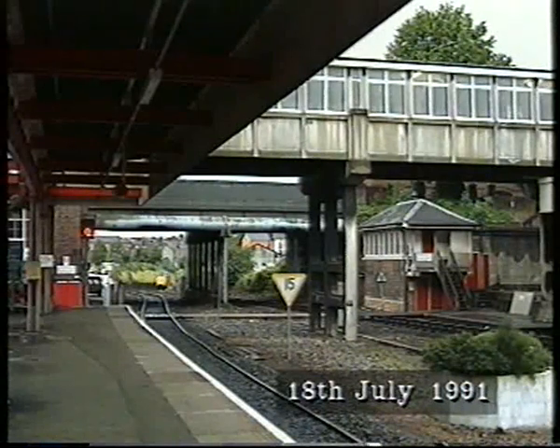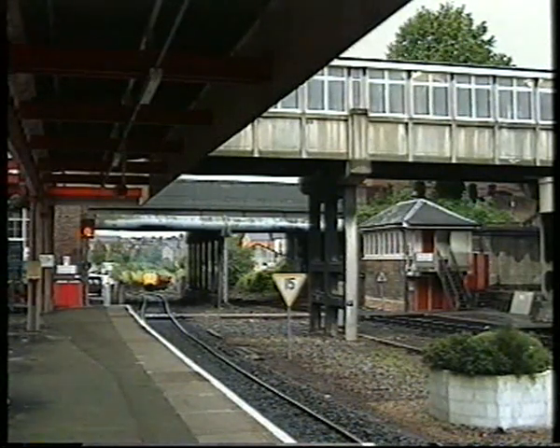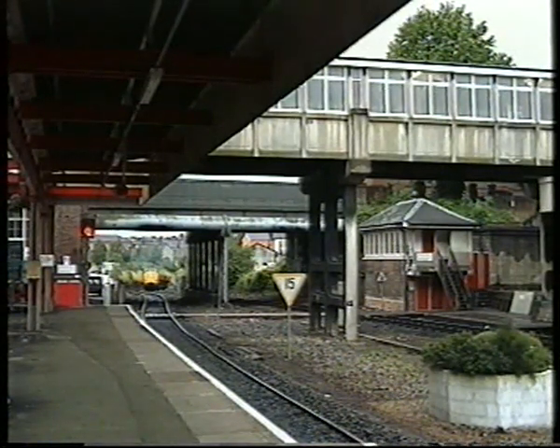A memory of the freight traffic is seen as a pair of Class 37s climbs into the station with a coal train, the second engine banking up from St David's, as had happened for nearly all trains in steam days.